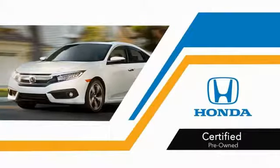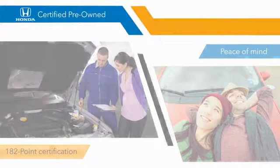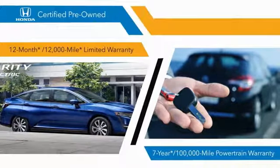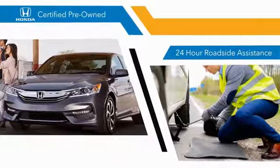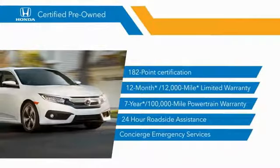With Honda certified pre-owned vehicles, you know that you're going to be taken care of. 182-point inspections, 12-month 12,000-mile limited warranties, and 7-year 100,000-mile powertrain warranties all provide the comfort you're looking for in a pre-owned vehicle. Stop by your local Honda dealer today to see why the Honda certified program is worth looking into.